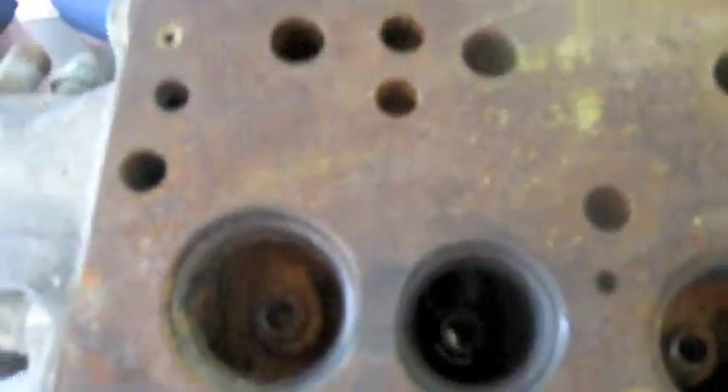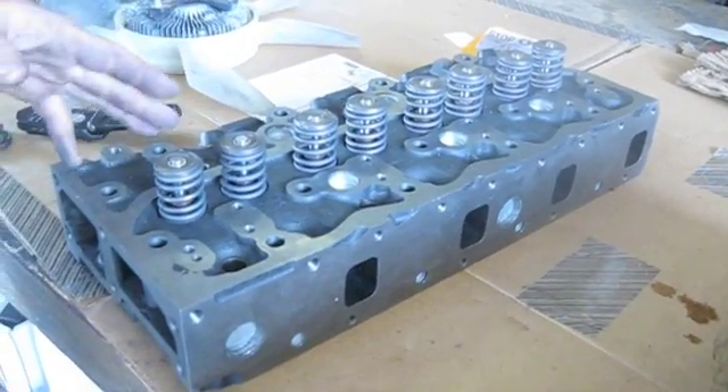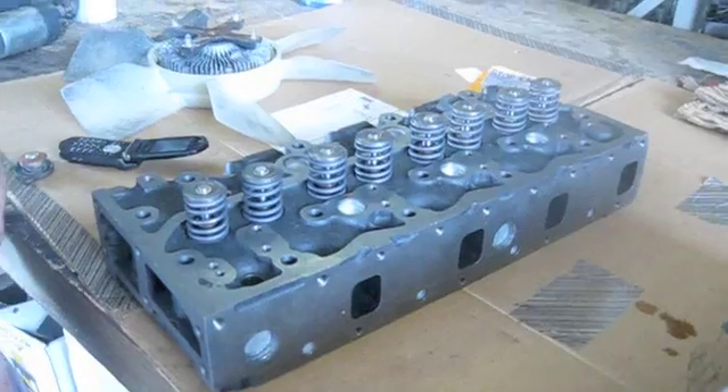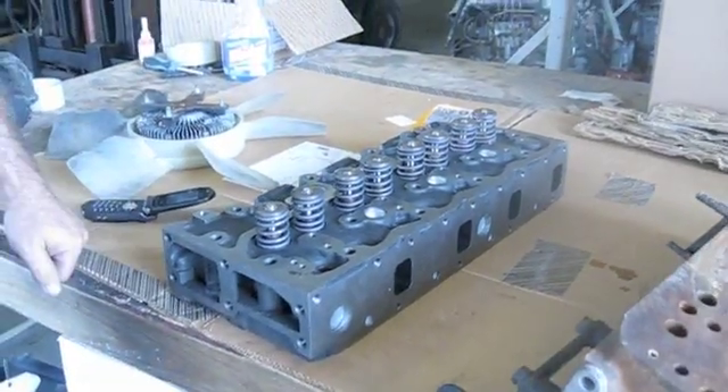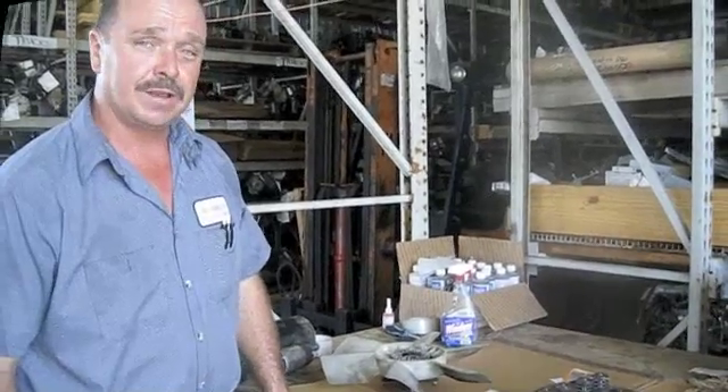Brand new replacement heads can be purchased — they're complete with valves and springs. We've had very good results with these heads. They're available at Busby Truck Parts. Thank you for checking with us, and let us know if we can help you.